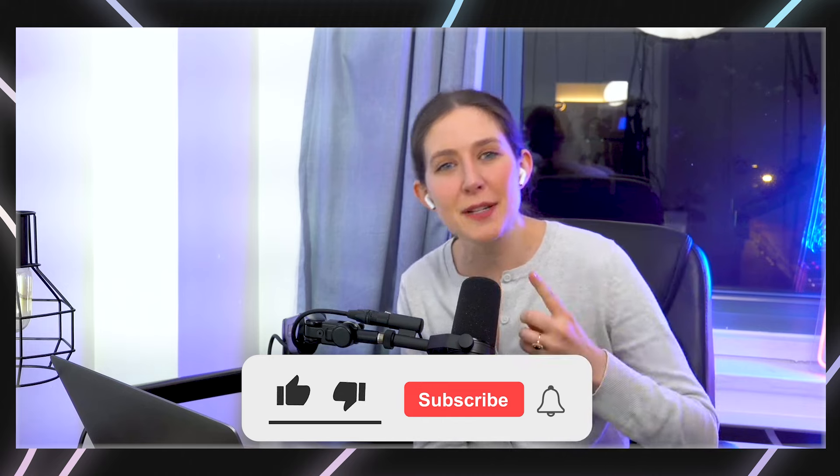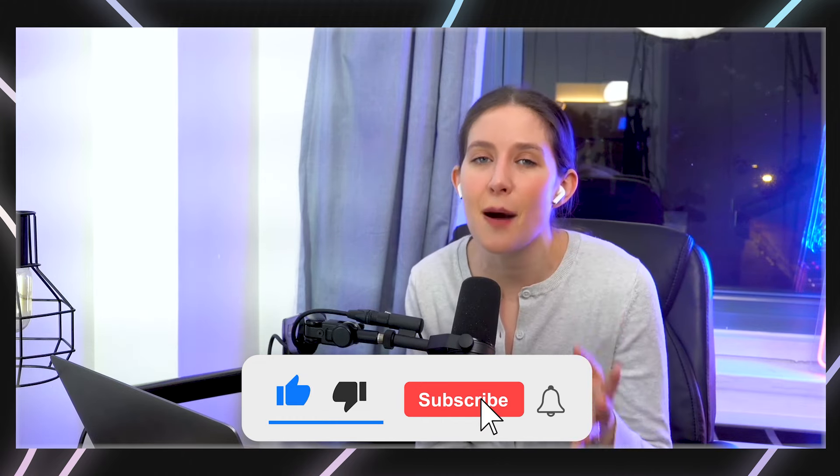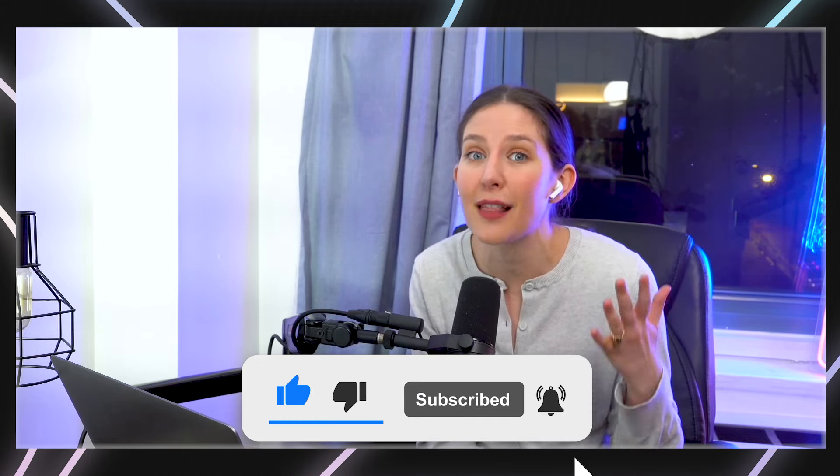But before we get into it, if you have been enjoying this content, we're going to have a lot more amazing stuff coming out of Immutable this year. So please do consider subscribing to the channel, liking this video, leaving a comment below, letting us know what you think. We love reading your comments.